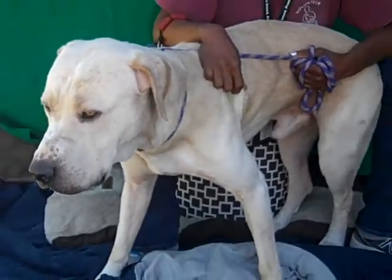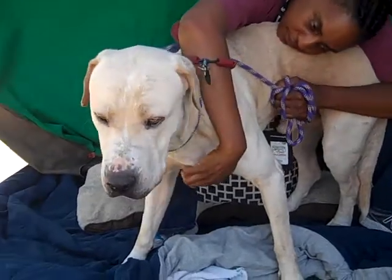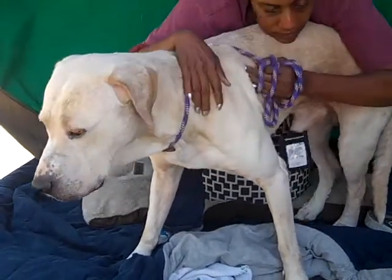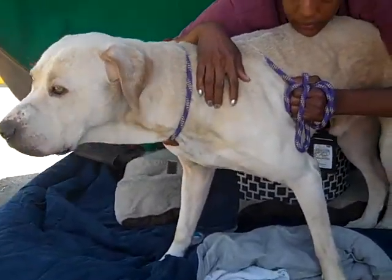Here is a beautiful big boy. This is Henry. Henry's ID number at the Baldwin Park Shelter is A4817568, and oh my, he's a big boy — probably about 85 to 90 pounds. He's a big guy.